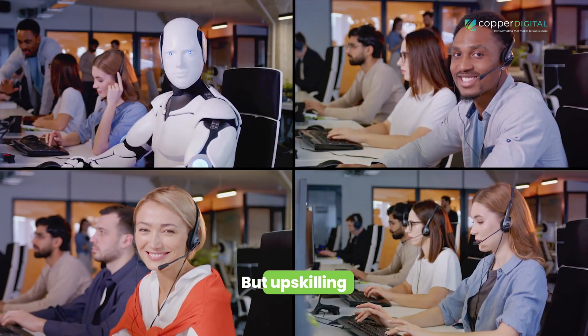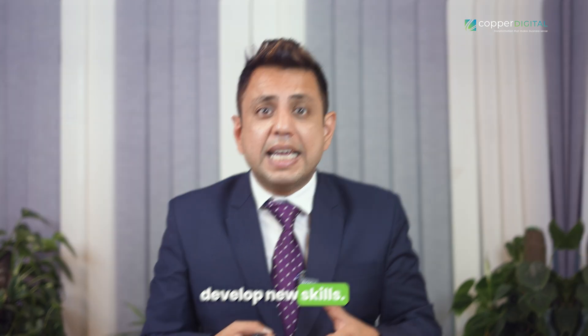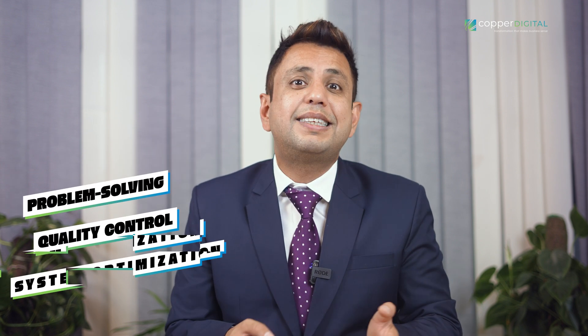Upskilling goes beyond basic operation. Automation creates opportunities for your employees to develop new skills. Invest in training programs that help them transition to higher-level roles focused on problem-solving, quality control, and system optimization.